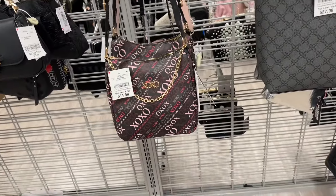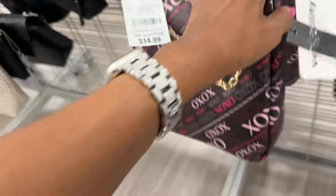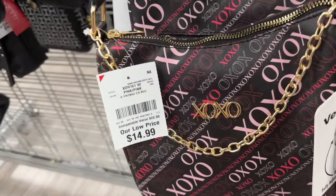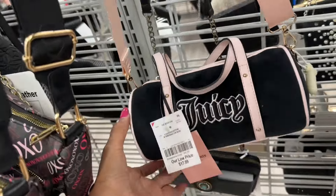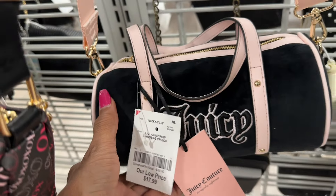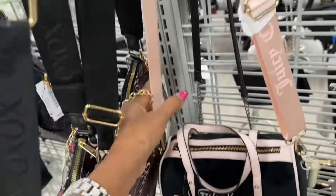This is a XOX shoulder bag — web strap, zip in the back, chain strap or you could leave it as a necklace — fifteen dollars. Right behind it is a Juicy Couture for seventeen dollars — this one feels like velvet, black and pink with a web strap, very pretty.